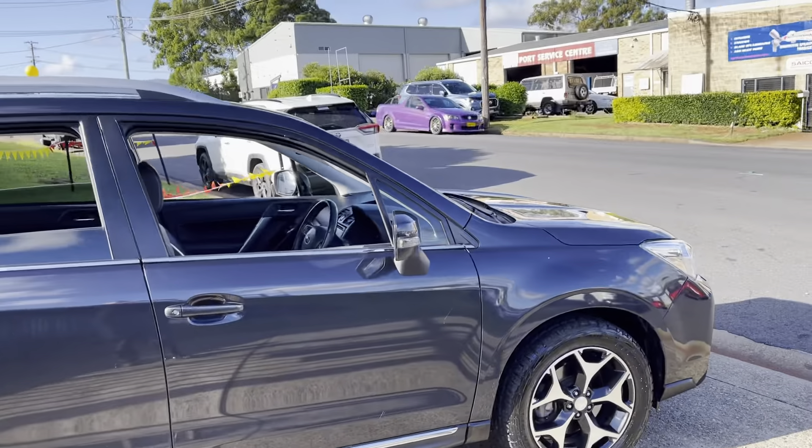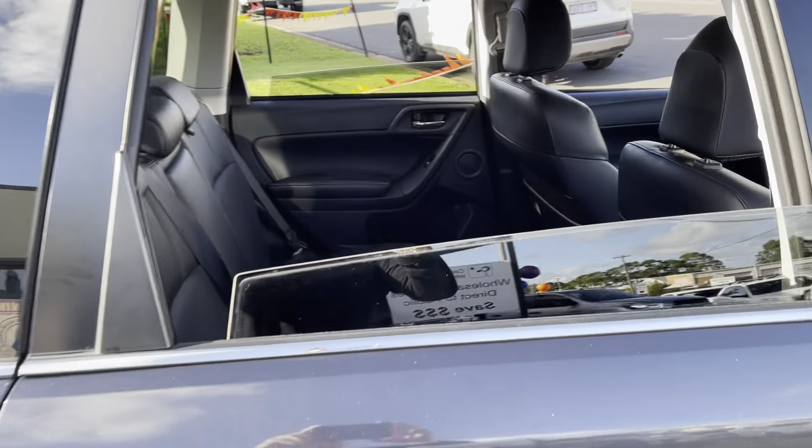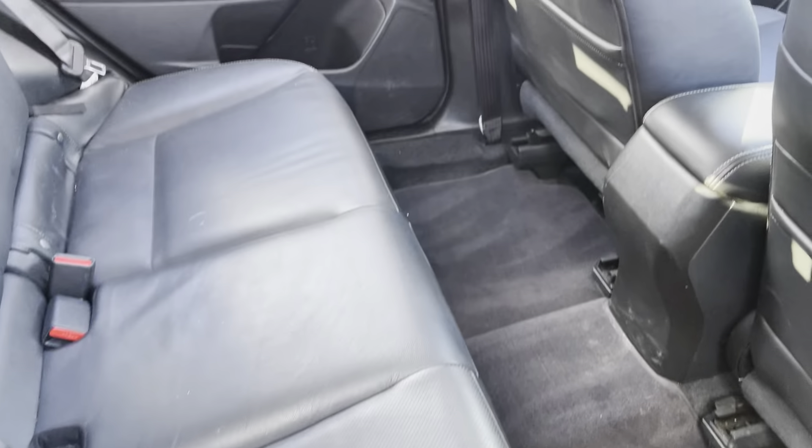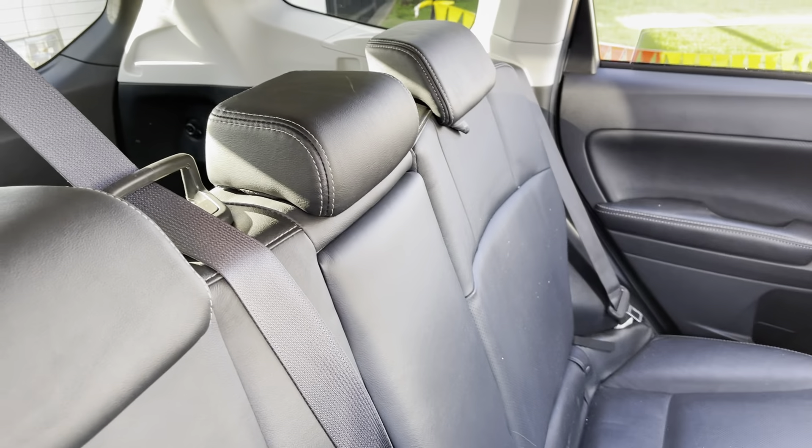It's a beautiful carbon grey metallic. The leather trim is luxurious. A ton of room inside.